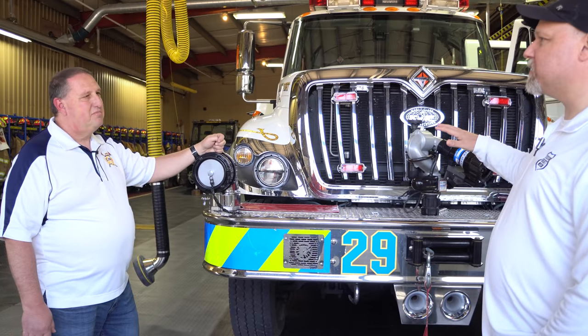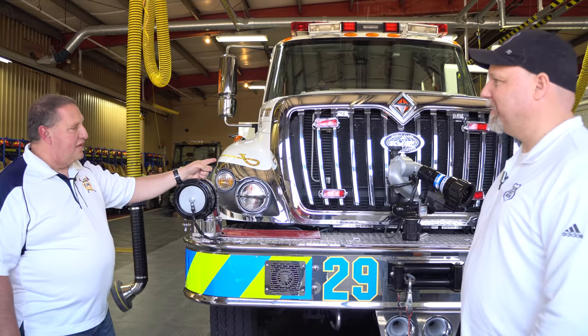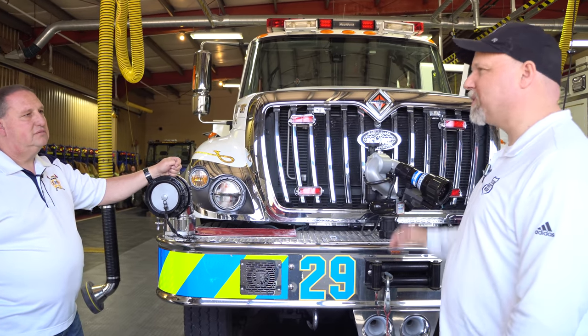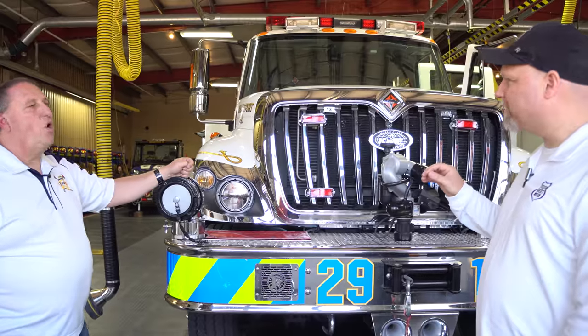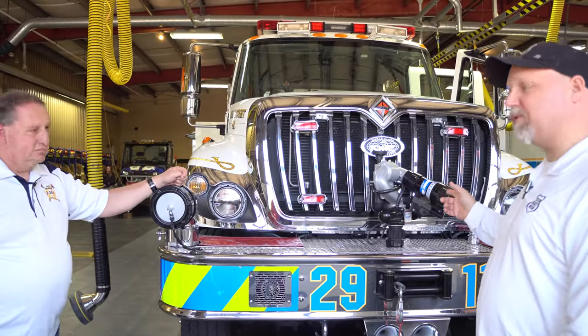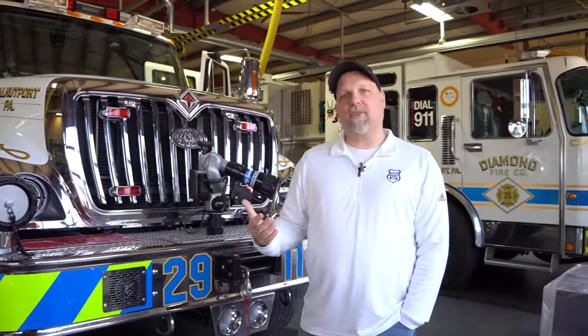So remind me — what year is this truck and who made it? This is a KME on an international chassis, and it's a 2010. You call it an Urban Interface Pumper. Wow — this is cool, we've never seen this before. Thank you for showing us. You are Mike Wentz, Fire Chief at Diamond Fire Company. This is Heroes Next Door doing a Station Rigs.